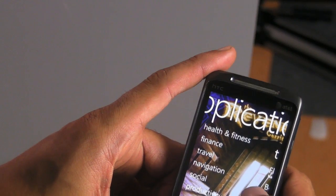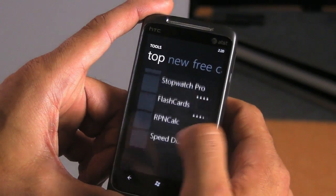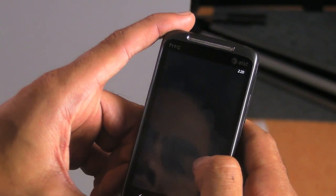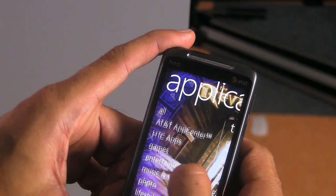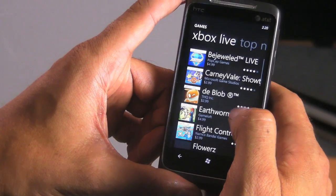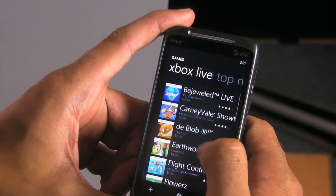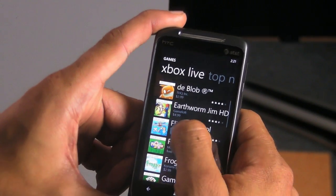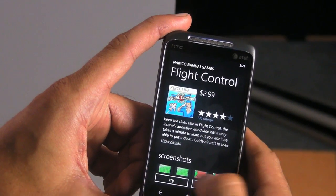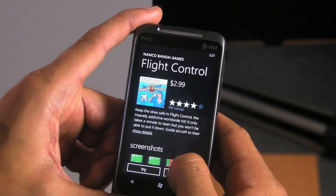There are actually a lot more apps than I thought. If I click on any category, I'm going to see a pretty good selection. You're not going to see thousands of them, but I think for launch, the basics are covered. There are about 25 games in here right now — everything from Earthworm Jim to Monopoly, The Sims, Uno, it's all in here. You can actually try apps if you want — in kind of the Xbox Live model, you can try a demo copy and then upgrade to a purchase copy.